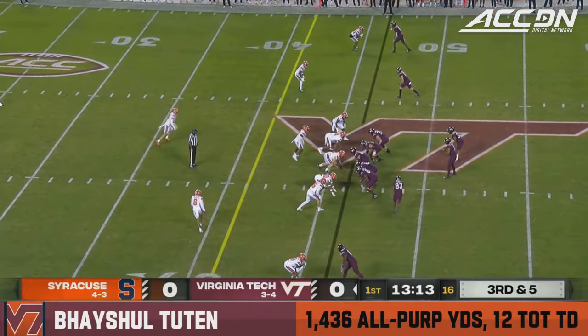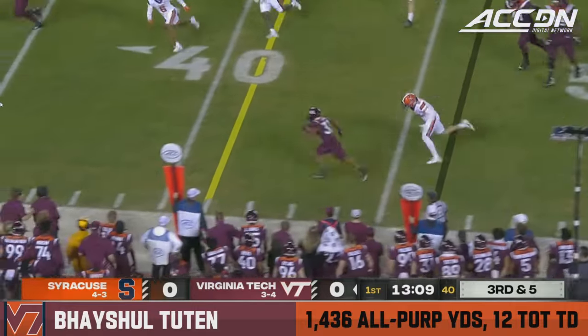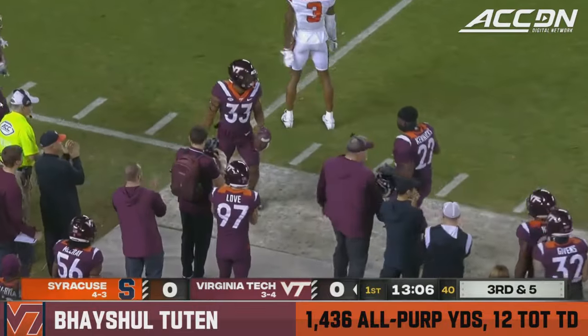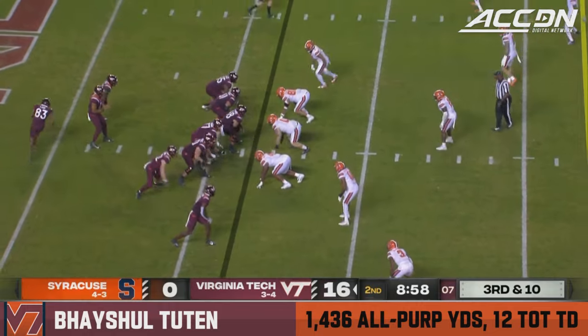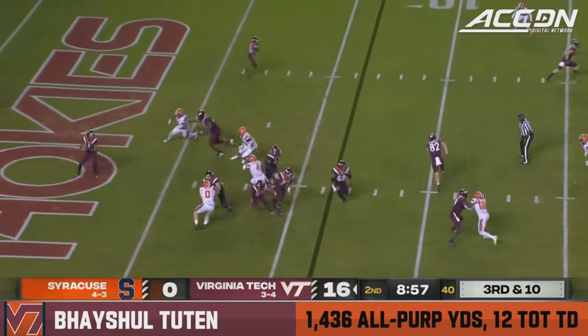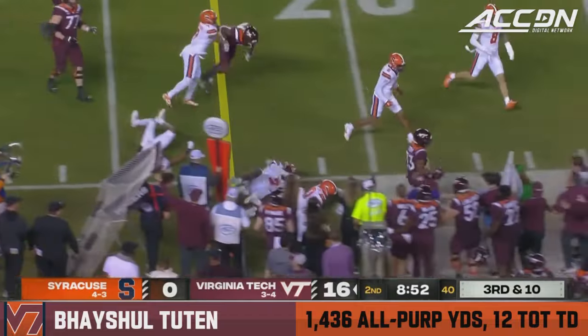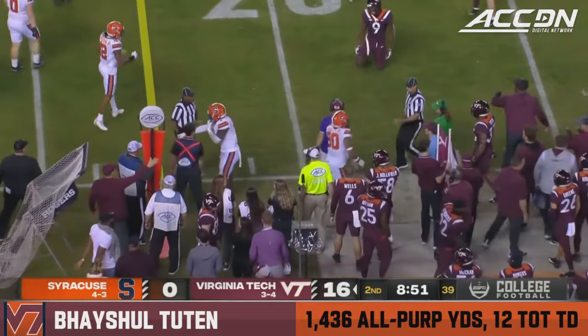Coming off a career high against Wake Forest last time out before the bye. Third down, good opportunity here, and he breaks it to the outside, does Tootin. Now third and ten, pin deep. Drones looked left, screen set up to Tootin on the other side. Makes a couple of men miss. And that was all individual effort by Basial Tootin.